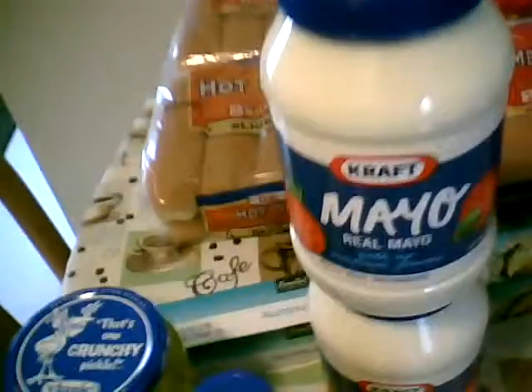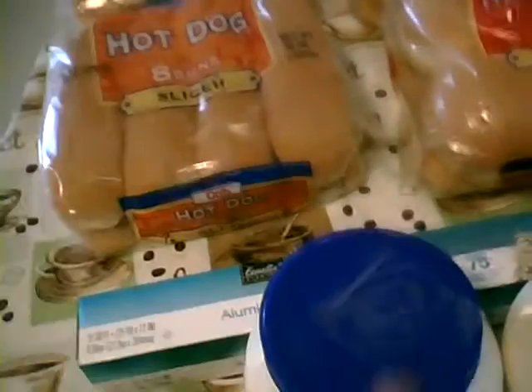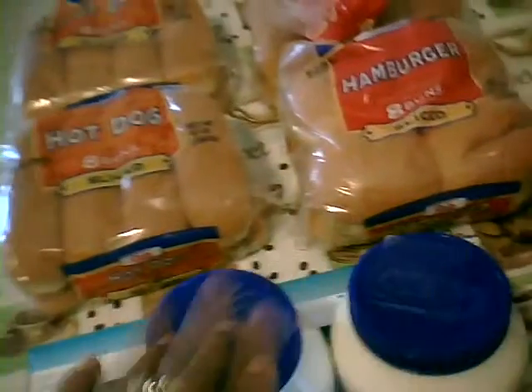This mayo was 2 for $5 and there was a peelie on them. As you can see there's the peelie. It was 2 for $5 and $1 off of 2, so I paid $2 for 4 with that. The Vlasic kosher dill spears was $1.79.